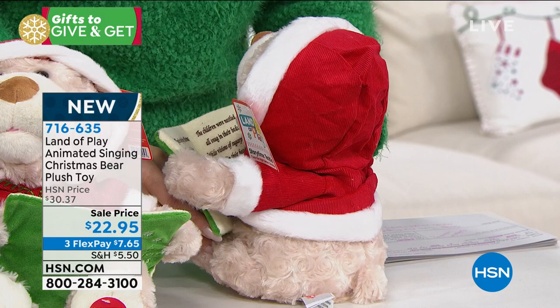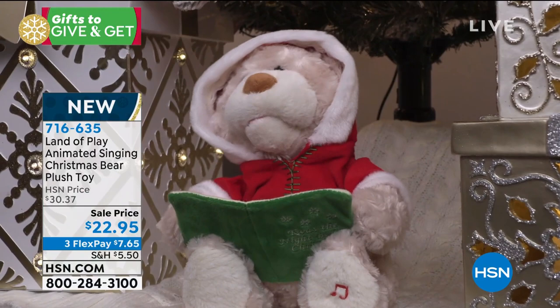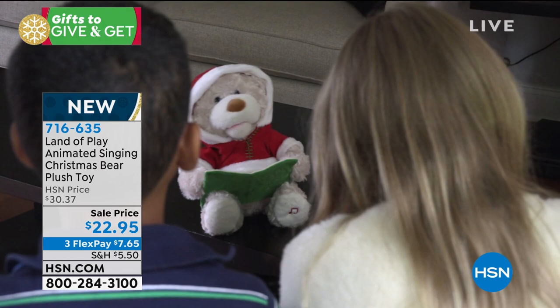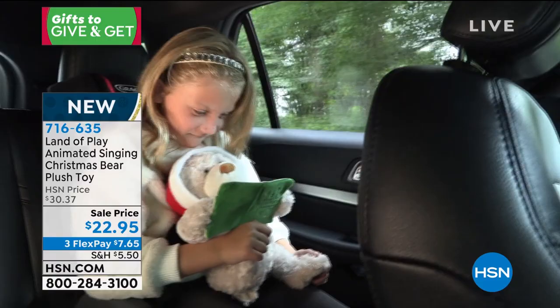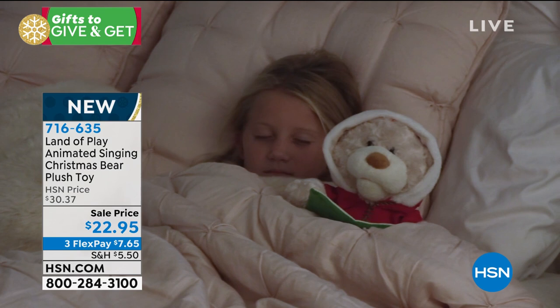He's got a little book on the inside with all the words to Twas the Night Before Christmas. He reads it, sings it, his mouth moves, and batteries are included. It's a little bit of our childhood that we can give to our children — the perfect gift for anyone ages two and up. This just gives me all the feels.